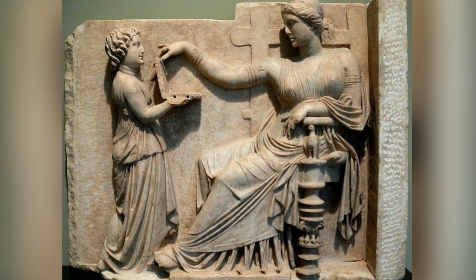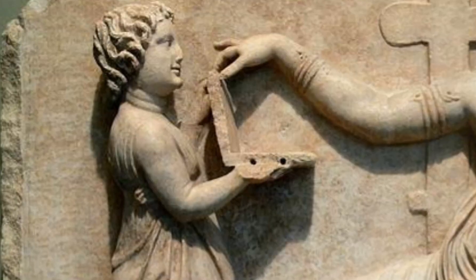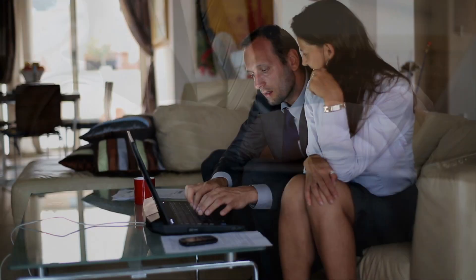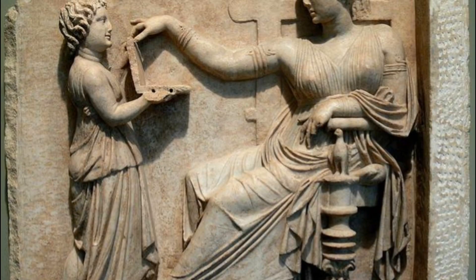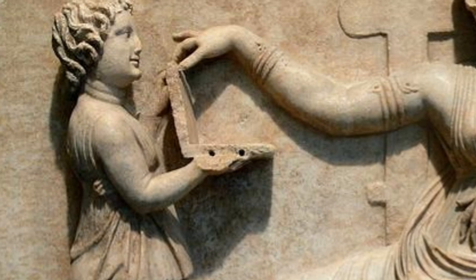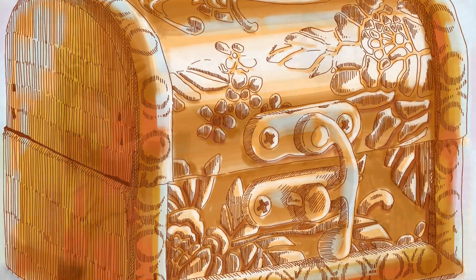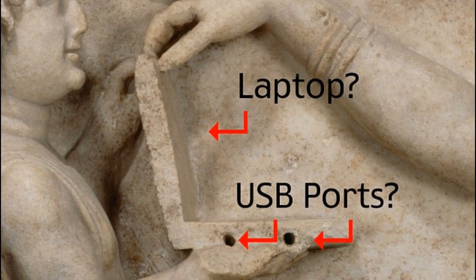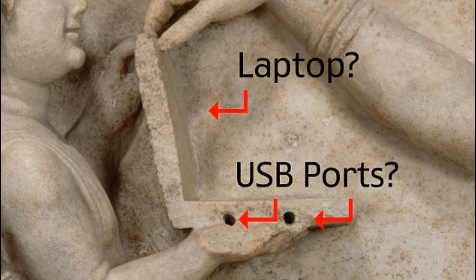This ancient Greek sculpture was made in 100 BC and you can see a girl holding what appears to be a modern-day laptop. Some paranormal investigators are convinced that this statue is proof of time travel, while others say she's holding nothing but a chest. Why are there holes on the side of the object? Some people say these could be portrayals of USB ports.